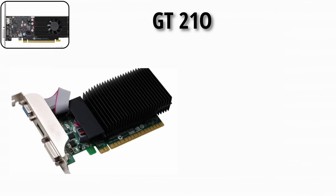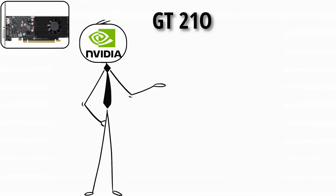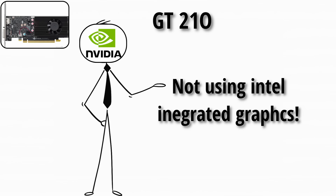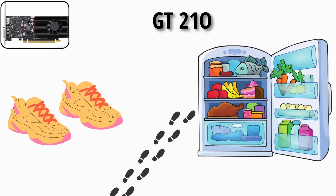The GT 210 was the bare minimum — office use, videos, maybe some ancient games. It was basically NVIDIA saying, hey, at least you're not using Intel integrated graphics. It's like buying gym shoes but only using them to walk to the fridge.